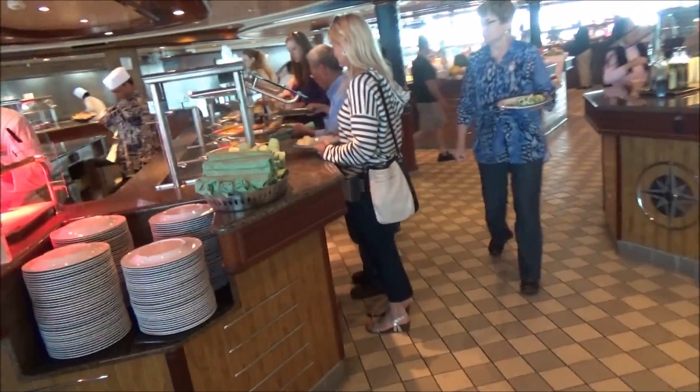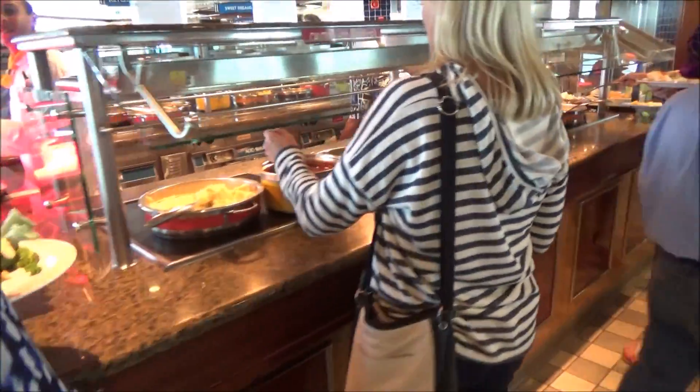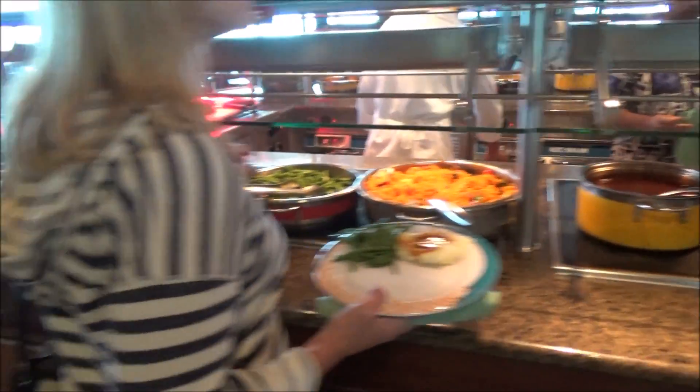We go one more round and let's see what we have. Looks pretty similar — rice, pork stew, teriyaki sauce, chicken and seafood.